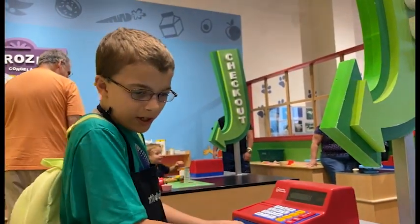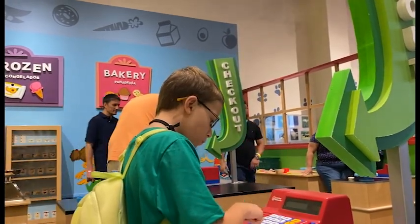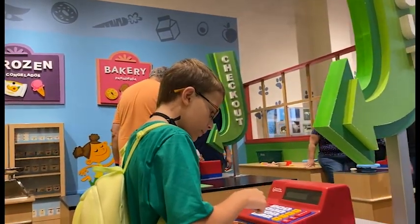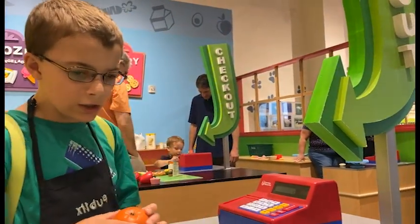Okay, orange. Crunch. Crunch. One. Two. Two dollars. Alright.